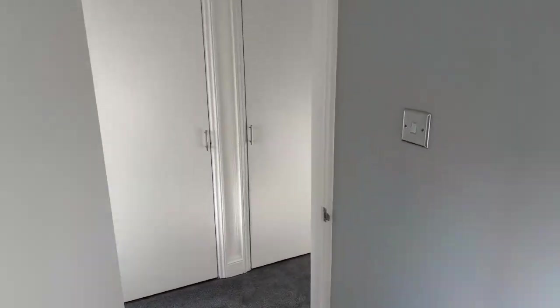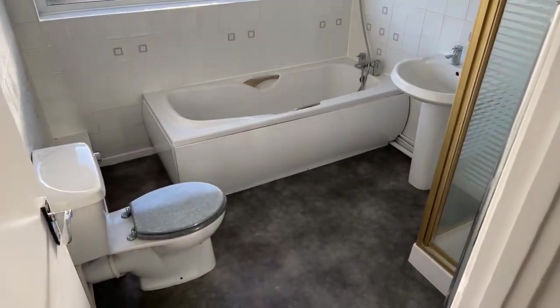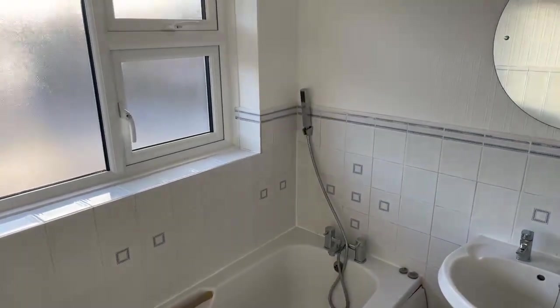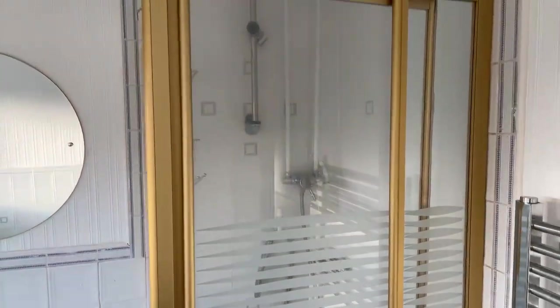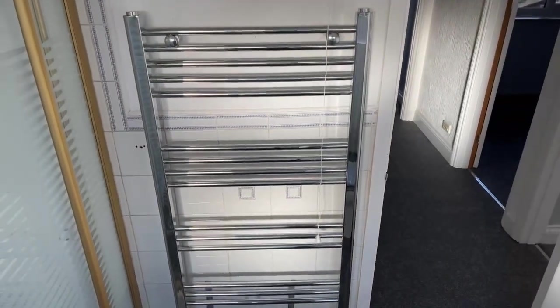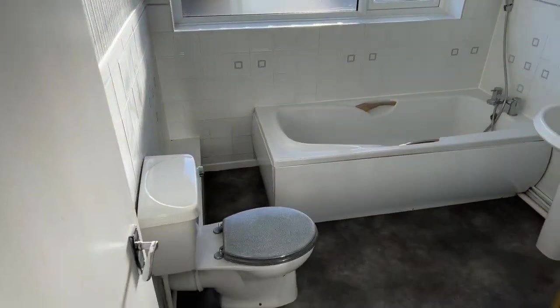Moving on to the upstairs bathroom — last but not least. It's a really good sized bathroom. You've got your toilet, a bath with a handheld shower over it, a sink with mirror above, and a shower cubicle in the corner with an overhead shower. Next to that there's a heated towel rack. There's a large window with privacy glass but the light still beams through nicely.